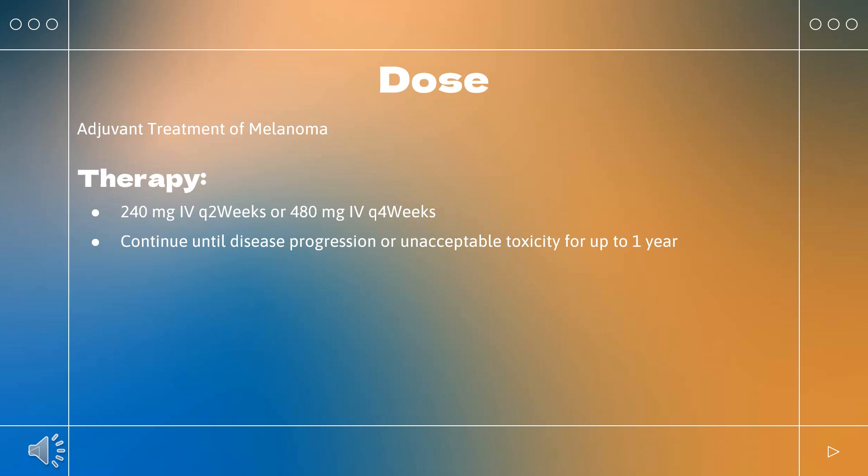Hepatitis with no tumor involvement of the liver: If AST or ALT increases to >3 and ≤8× ULN, or total bilirubin increases to >1.5 and ≤3× ULN, withhold therapy and resume when complete resolution occurs.